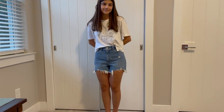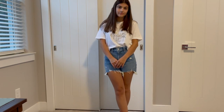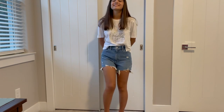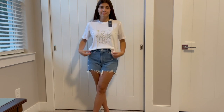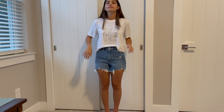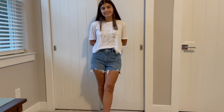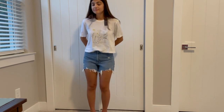Next I got this white graphic tee, also in an extra small. First things first — this is super soft, I recommend it just for that. But aside from the comfort factor, I really like how it's cut: slightly cropped, so it's ideal to wear with high-waisted bottoms, which is most of what I own. It has a cute flower graphic and it's just a great simple t-shirt for a casual day.